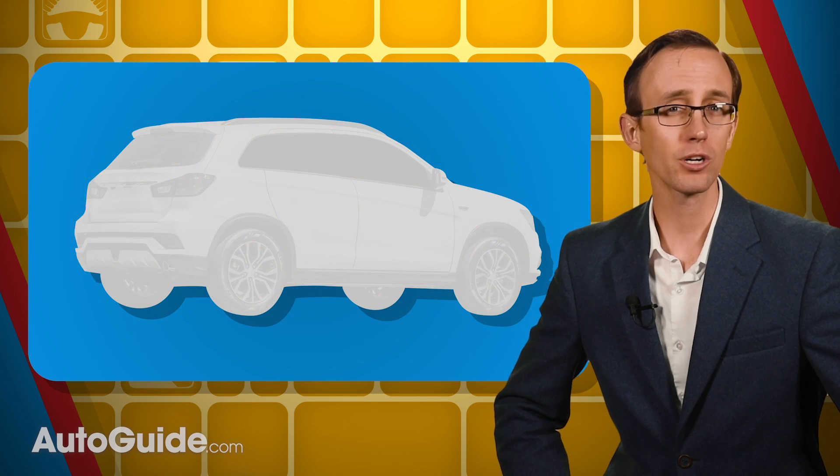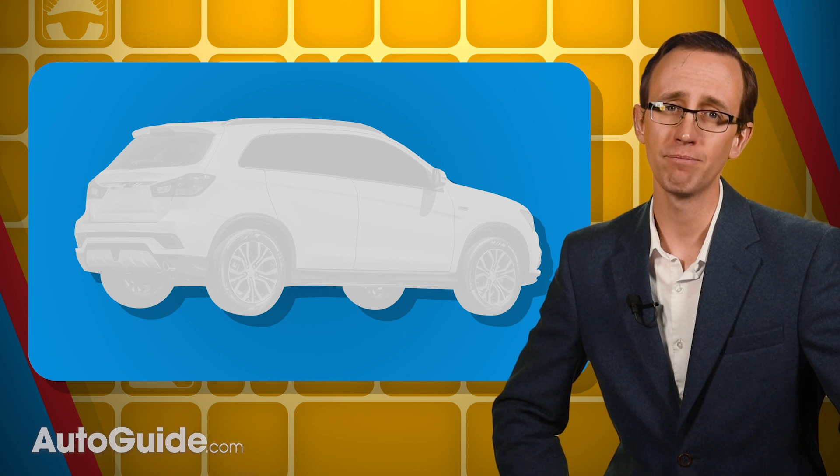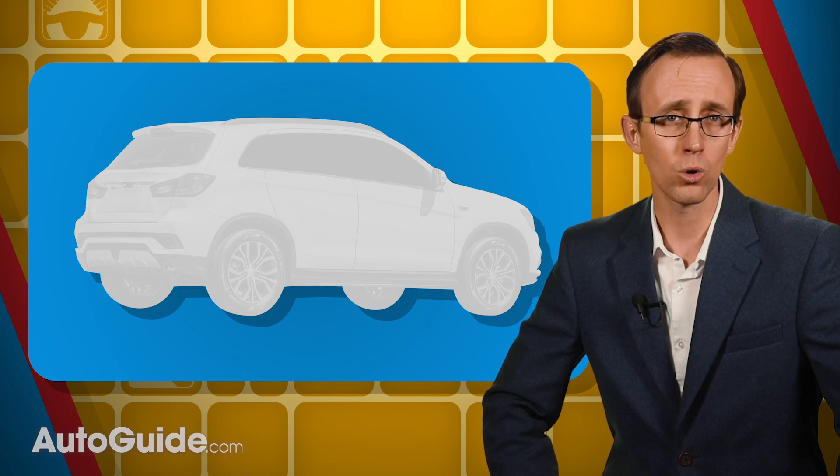Predictably, this list of most affordable vehicles to insure contains plenty of crossovers, and lots more are on the way. Remember, when insurance companies come up with a premium to insure a particular vehicle, they take a laundry list of factors into consideration. This includes things like where you live, your gender and age, claim rates, repair costs, your driving record, and more. As always, your rate will vary.